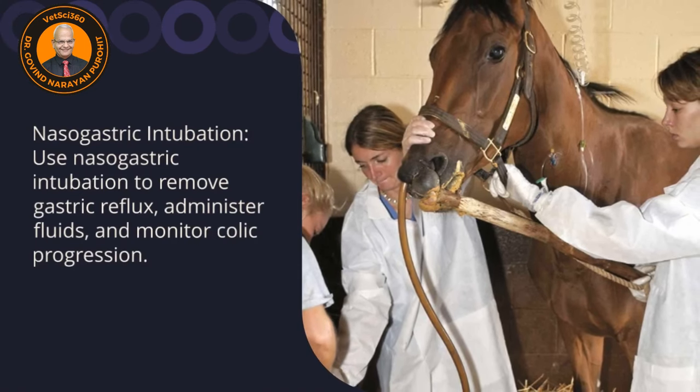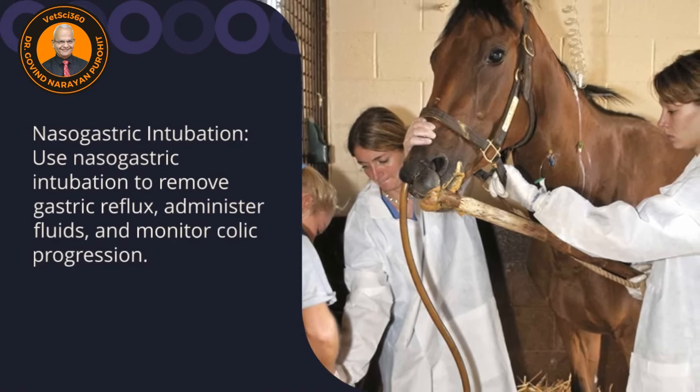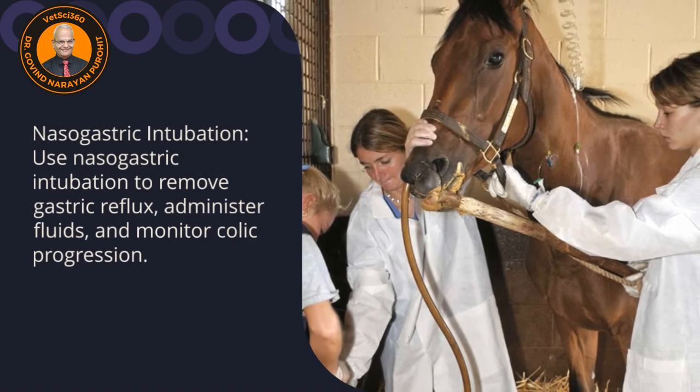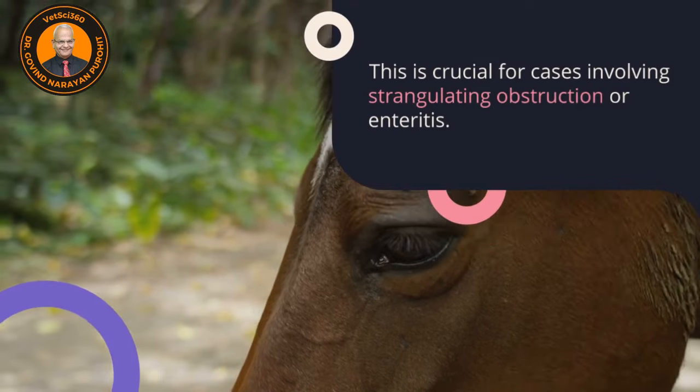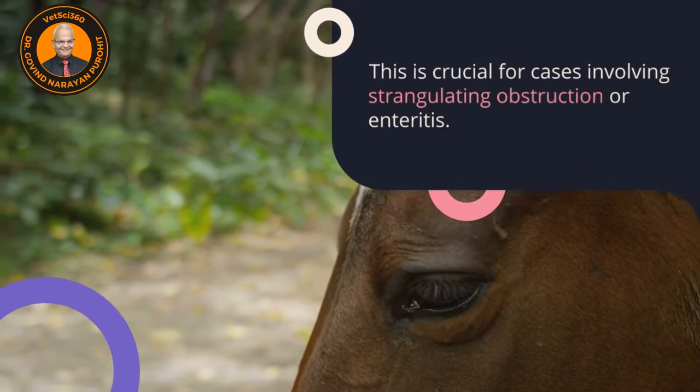Nasogastric intubation may be required to remove gastric reflux, administer fluids, and monitor colic progression. This is crucial for cases involving strangulation, obstruction, or enteritis.